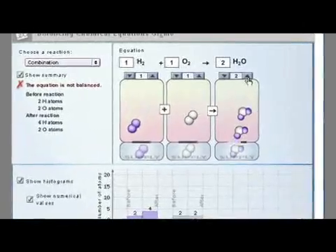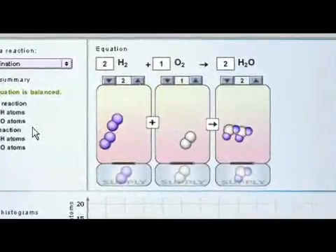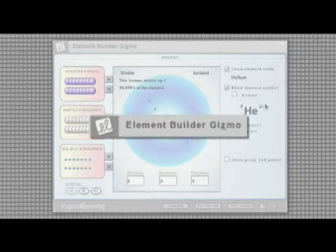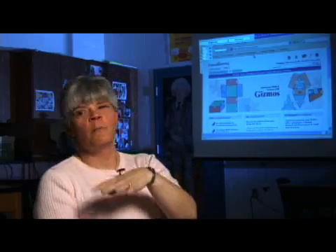It expands on what I can do in class. When the kids saw the atoms actually being moved and taken away and what that was doing to the coefficient of the compound, she said it was like light bulbs going on all over the room. I was able to use Element Builder with my special needs kids in one aspect, then with my advanced kids in a totally different direction.